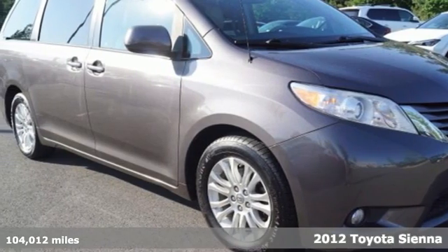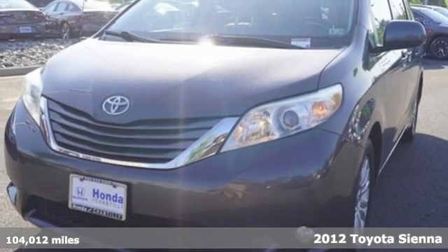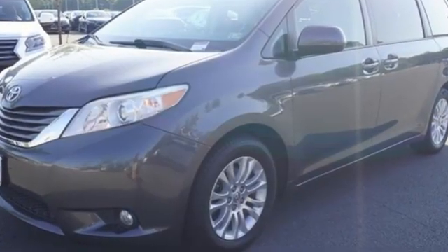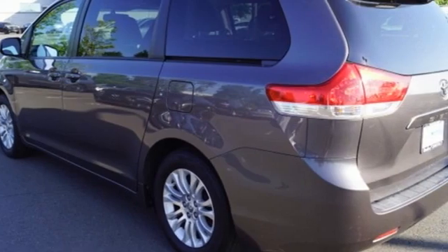Here's a 2012 Toyota Sienna. This minivan comes with all the space you need, as well as the safety and protection you and your family deserve, including anti-skid stability control, anti-lock brakes, multiple airbags, and electric power steering for emergency maneuvering.